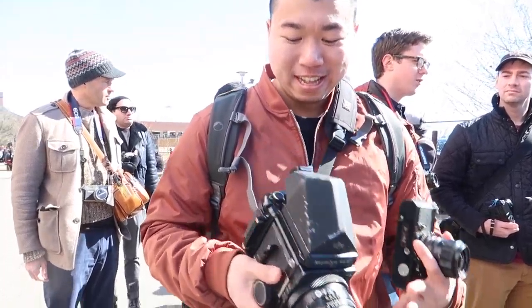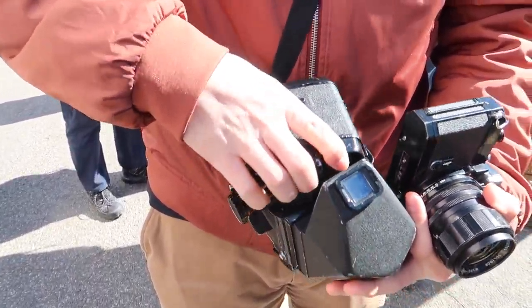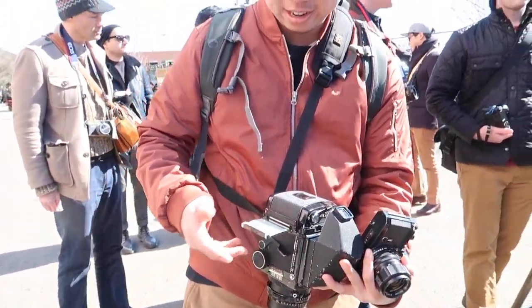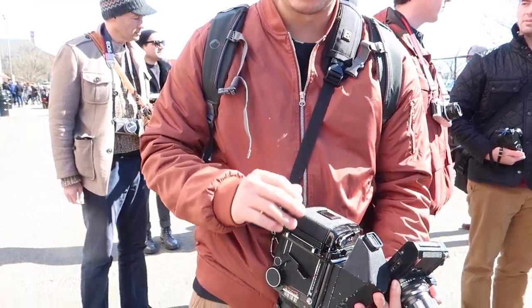It does look cool. The coolest thing is this back rotates for portraits. It's got a bunch of safety procedures, you know, the slides and all the locks. That's awesome. Still learning it. I've had it for like four years.